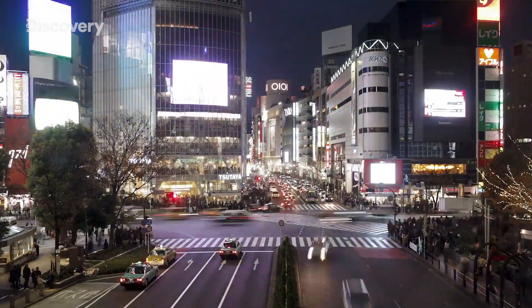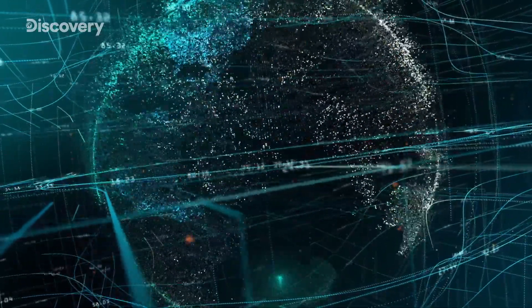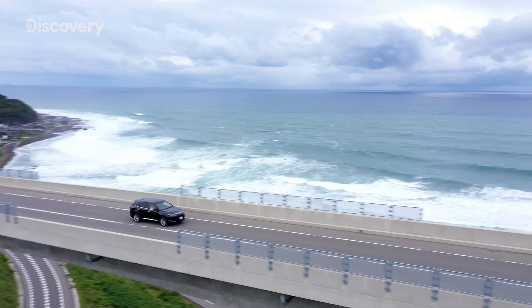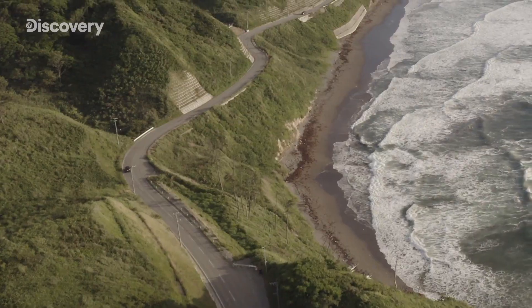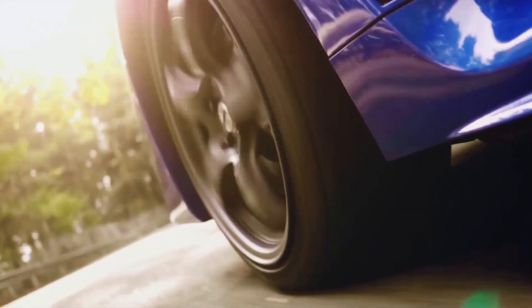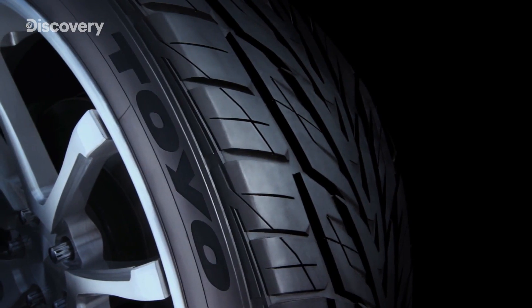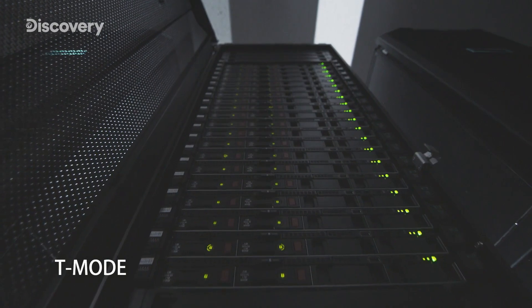The world is always changing, and today it's changing faster than ever before. Even the automobile industry, as integral as it is to modern society, needs to continue to innovate in order to keep up. How can the industry pull through this period of rapid evolution? The answer to this question lies in a new technology: T-Mode. What is it all about?